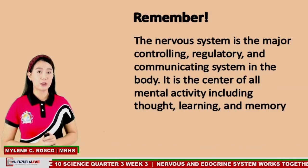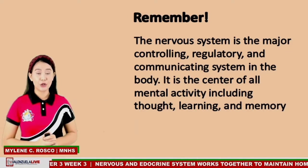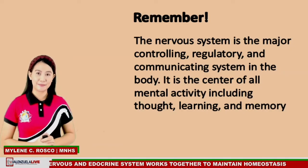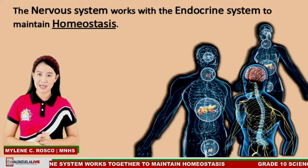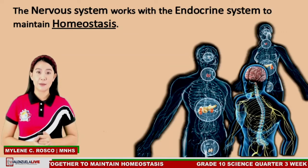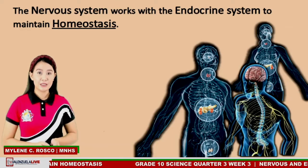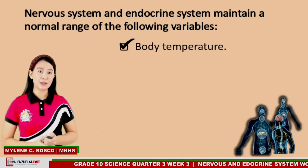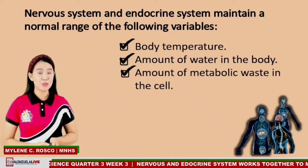Remember, the nervous system is the major controlling, regulatory, and communicating system in the body. It is the center of all mental activity, including thought, learning, and memory. The nervous system also works with the endocrine system to maintain homeostasis. To achieve homeostasis, the nervous system and endocrine system maintain a normal range of the following variables: body temperature, amount of water in the body, amount of metabolic waste in the cell, blood calcium level, and hormones in the blood.